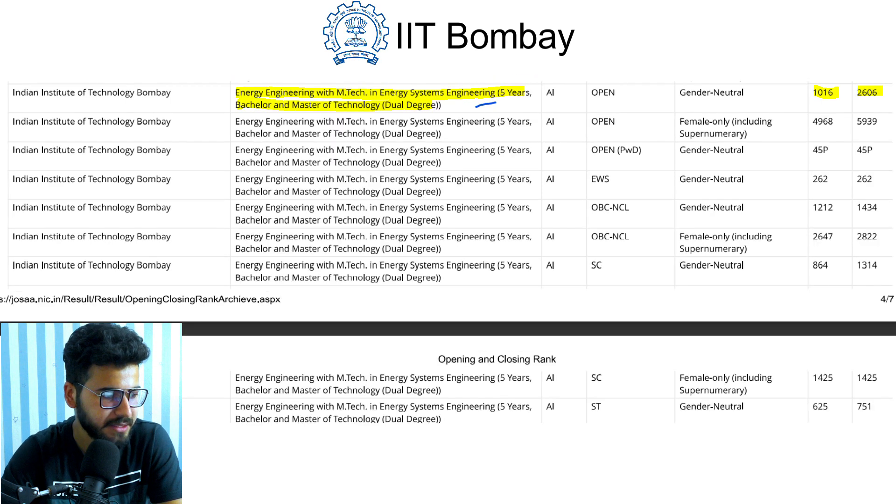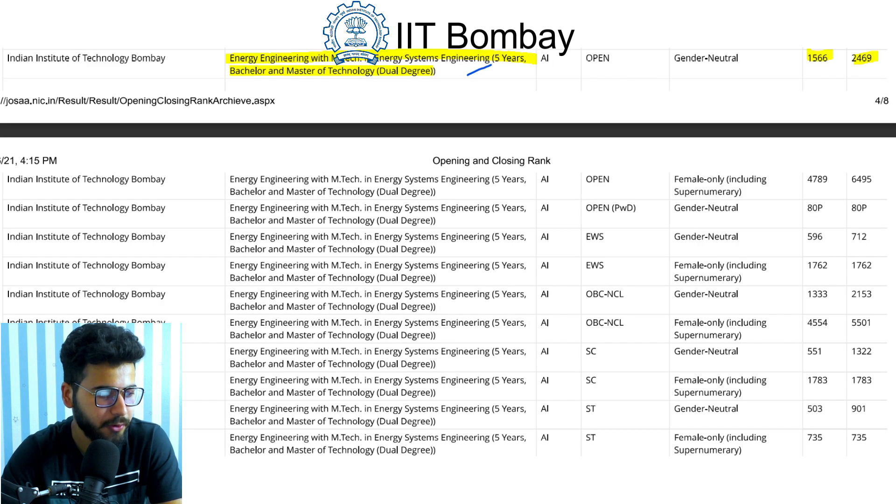Next is Energy Engineering with M.Tech in Energy Systems Engineering, a five-year B.Tech and M.Tech dual degree course. In 2019 it opened at rank 1016 and closed at rank 2060. For 2020, it opened at rank 1566 and closed at rank 2469.